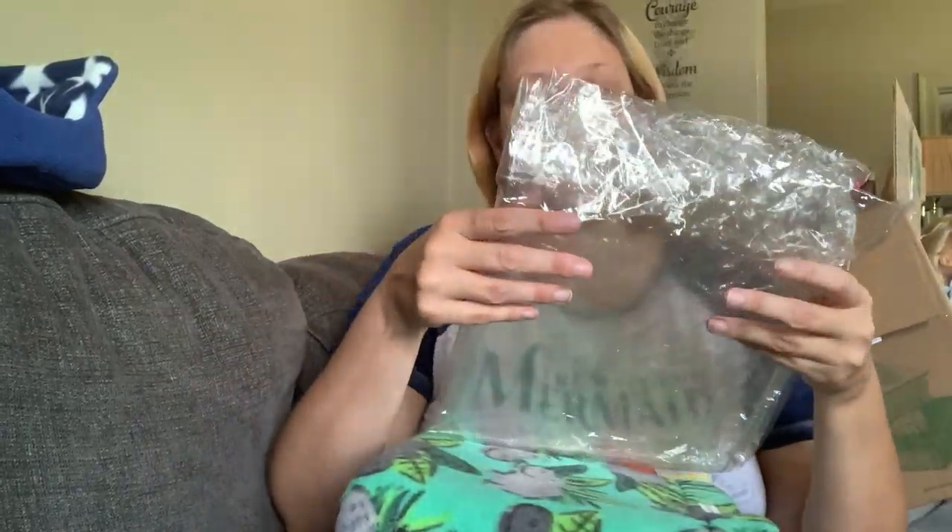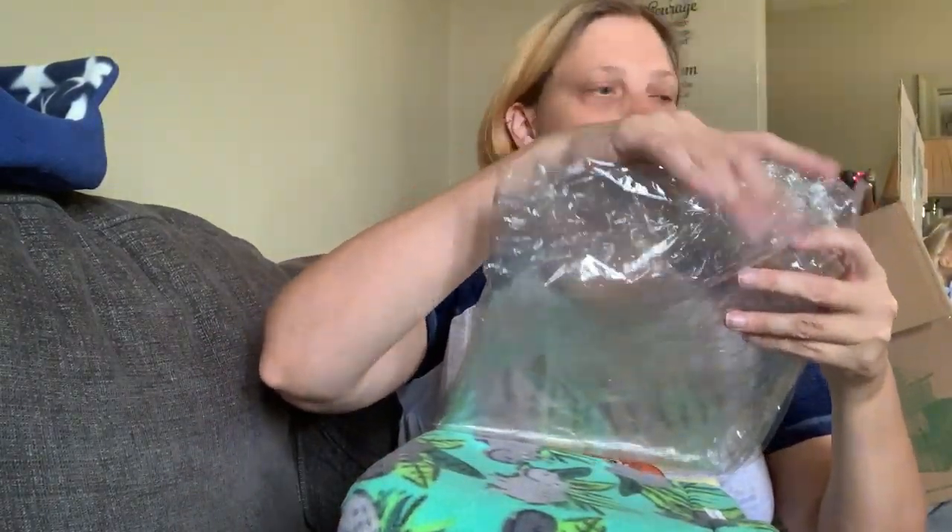I don't re-put my liners in the bags because I have a basket for my clean liners. Once they're used, which I'll show you — it's all going to be in my piggy room video once I have it organized. But on piggy wash day...